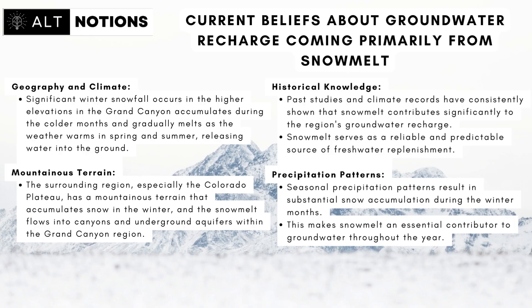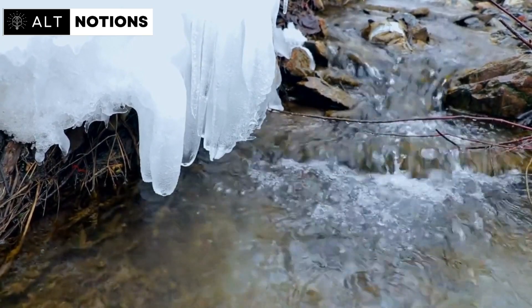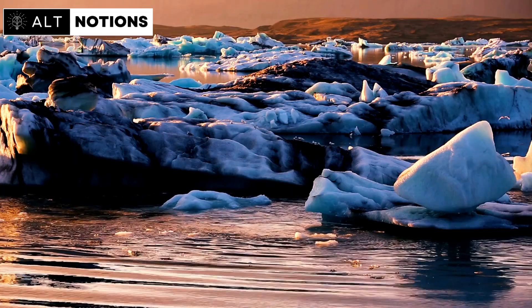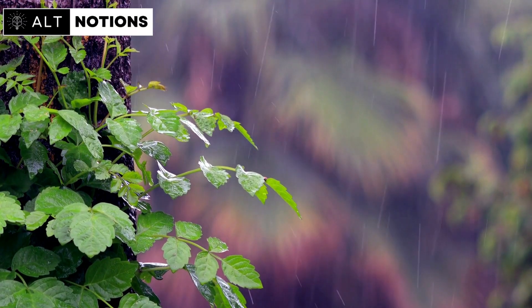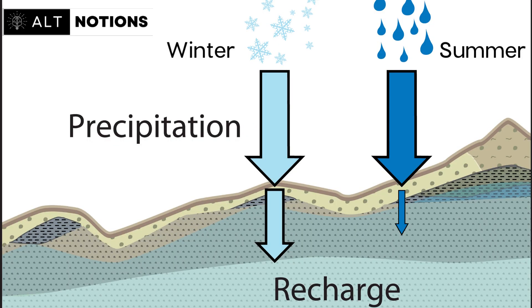This increase was mainly due to intensified and expanded summer rainfall, which directly challenges what we know about the Grand Canyon's groundwater recharge. In the contemporary Grand Canyon region, most groundwater recharge is attributed to winter snowmelt. However, this study's findings uncovered something astonishing: during the Early Holocene, summer rainfall was equally crucial. It was a time when both summer and winter rainfall played significant roles in replenishing groundwater reservoirs.